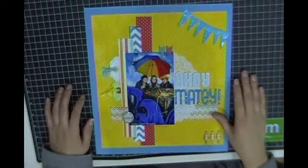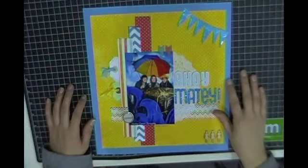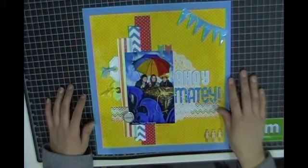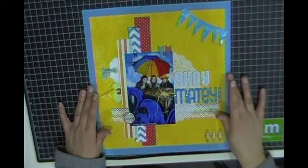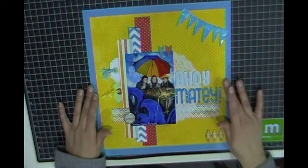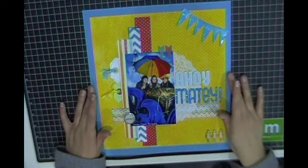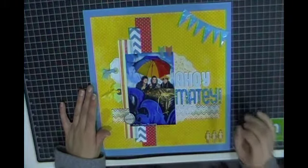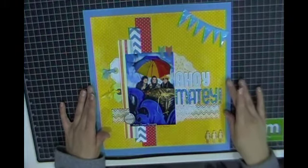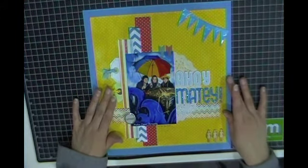Hi everybody and welcome to Wendy's Creative Corner. Today I have a layout I'd like to share with you. This layout is actually a video response to a challenge that Nicole is having on her YouTube channel — I'll leave her link below, I believe it's Nicole Jones 911 — and it was a giveaway challenge for a $25 online gift card of your choice. I've created a 12 by 12 layout.